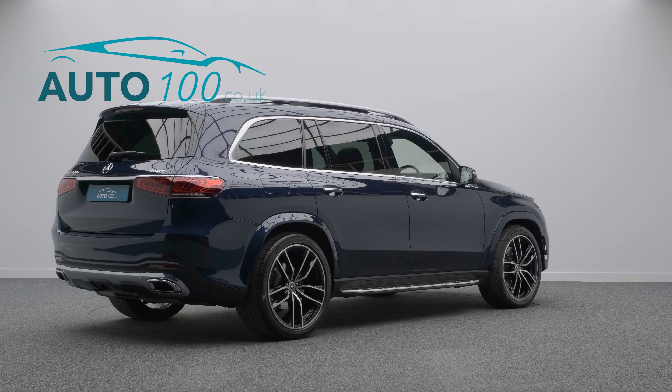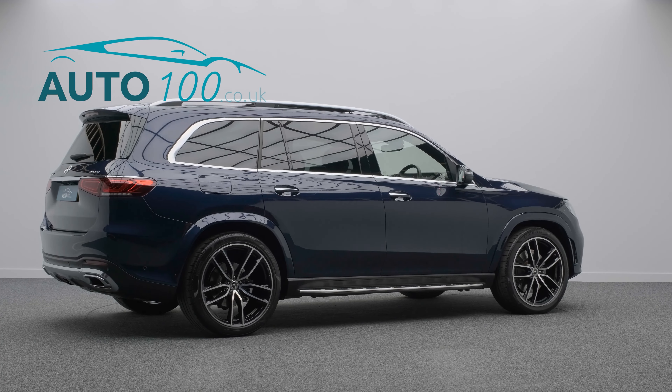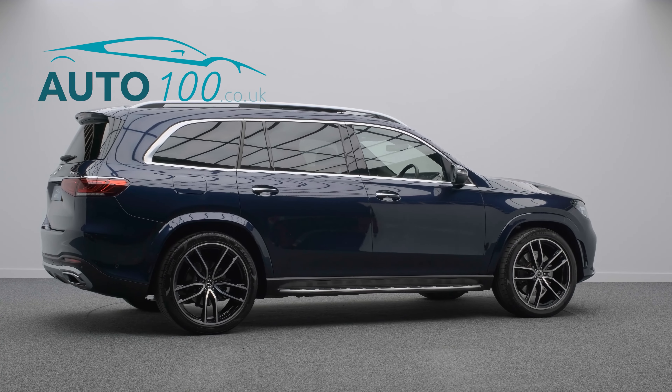This beautiful Mercedes GLS 400D Premium Plus Executive is not only finished in the eye-catching cavern sight blue with magma grey leather upholstery with black interior, and rides on the awesome 23-inch AMG 5-twin-spoke design alloy wheels, but also boasts having full Mercedes-Benz service history.